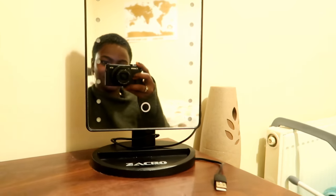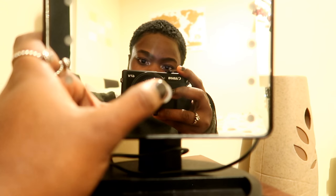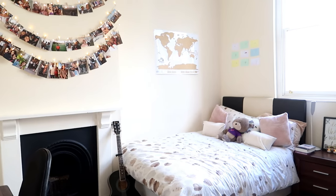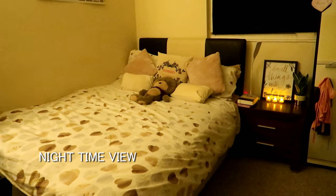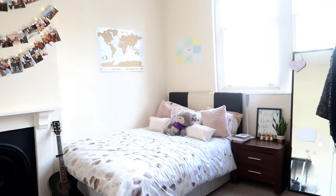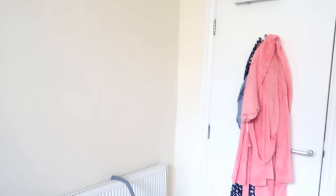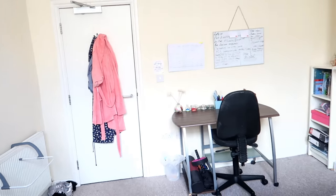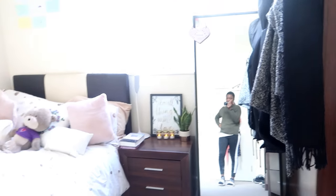This is a cute little mirror for when you do your makeup — it zooms into everything. And here's the view of my room from the door. That's my room!